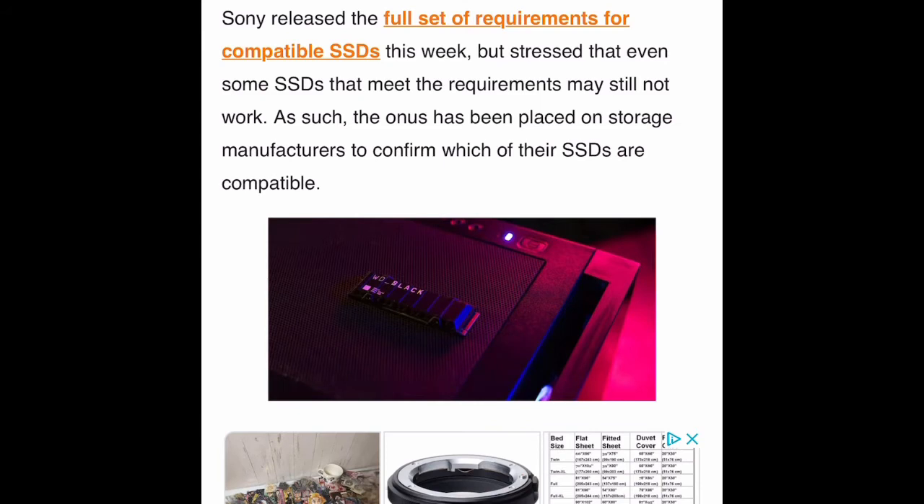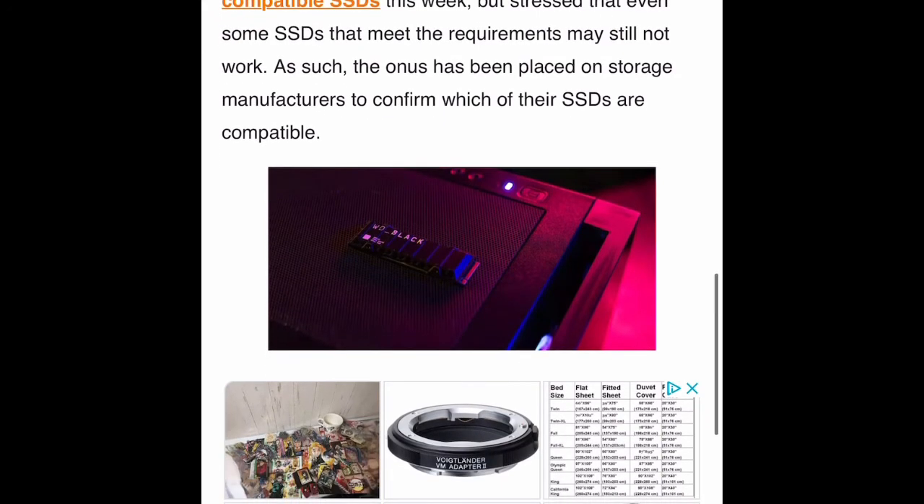The onus has been placed on storage manufacturers to confirm which of their SSDs are compatible. Now everybody wants a piece of the pie. Sony announced they crossed 10 million consoles sold — which is insane — and it blows the PS4 out of the water in its first year by a large margin. Unfortunately, some of you watching still haven't been able to get one because bots are snatching them up on Walmart and Best Buy and GameStop.